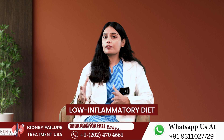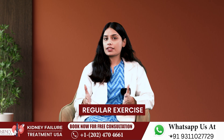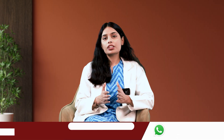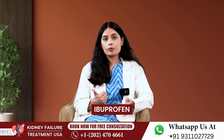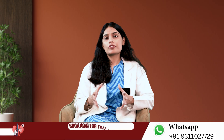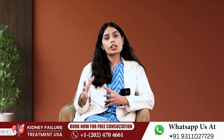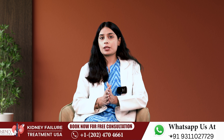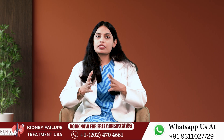Tips to help improve your GFR include: eating a low-inflammatory kidney-friendly diet, staying properly hydrated, getting regular exercise, avoiding supplements with creatinine, taking a probiotic, avoiding NSAIDs like ibuprofen, managing the underlying cause of kidney damage such as blood sugar and blood pressure, and always taking all prescription medications as prescribed.